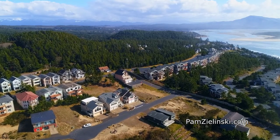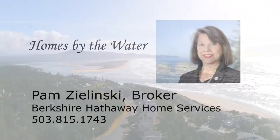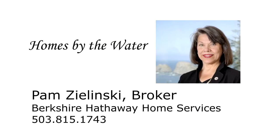This is just a preview — there's so much more for you to see. For more information or to schedule your own personal tour, please contact Pam Zlinski with Berkshire Hathaway Home Services at 503-815-1743.